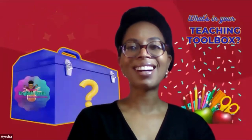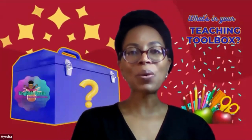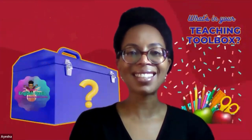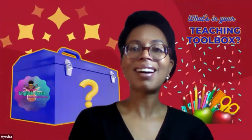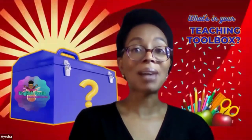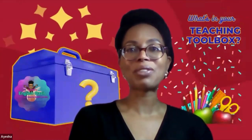Hi everyone, welcome to my channel Ayesha's English Oasis and What's in Your Teaching Toolbox. Today I'll be talking about my love for traditional wooden games. I love the look of them and the fact that they remind me of my childhood. I also really enjoy seeing the look on my students' faces when I take them out in my classes. I'm fond of using them in my grammar and vocab classes. I usually divide my classes into groups or teams. They then take turns answering questions and after about four or so questions, they've got about a minute to play the games in order to get points for their teams or groups, or the game can just be a way to get bonus points.